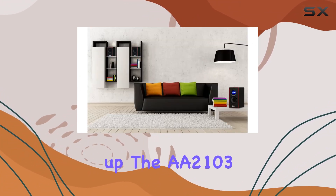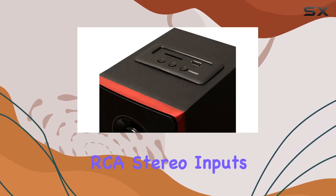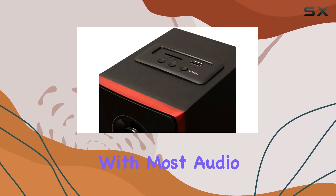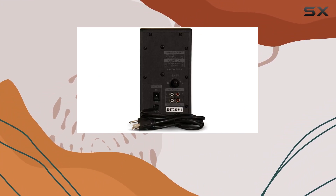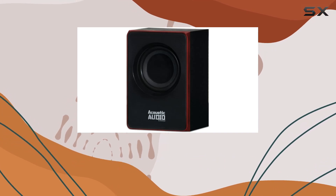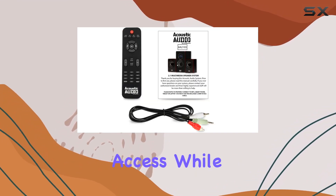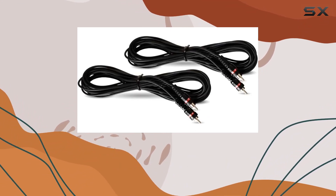Setting up the A2103 is a breeze with its easy plug-and-play connections. The standard RCA stereo inputs make it compatible with most audio sources, and the stereo RCA AUX inputs provide additional flexibility. Front panel controls, a USB drive input, and an SD card input offer convenient access, while the full-function remote puts the power in your hands.